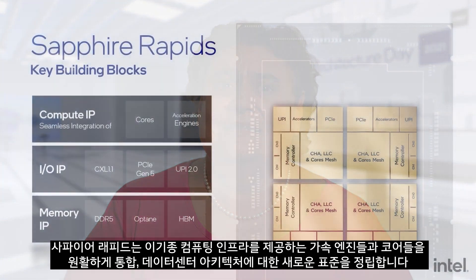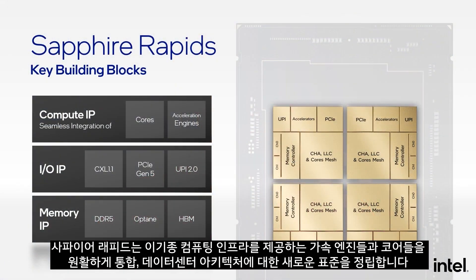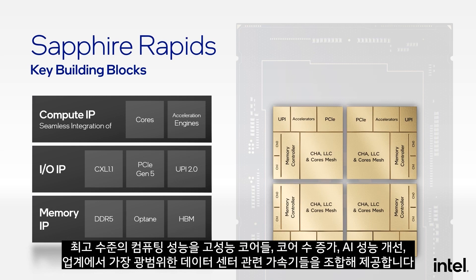Sapphire Rapids sets a new standard for data center architecture with the seamless integration of cores and acceleration engines providing a heterogeneous compute infrastructure. It delivers the highest levels of compute performance through a combination of a high performance core, increased core counts, increased AI performance, and the industry's broadest range of data center relevant accelerators.